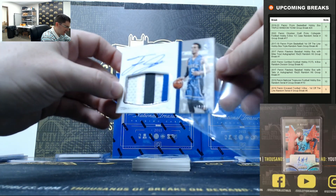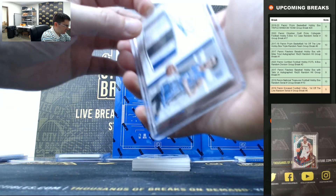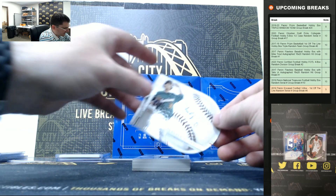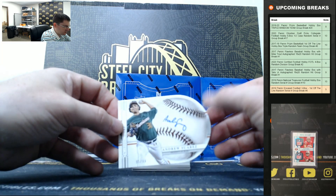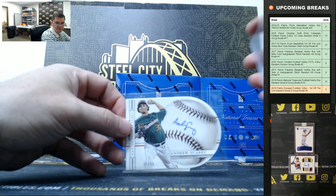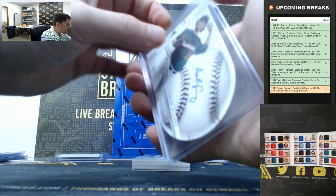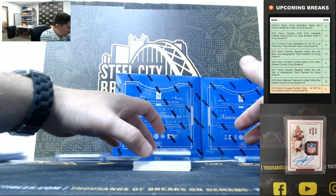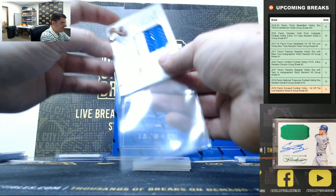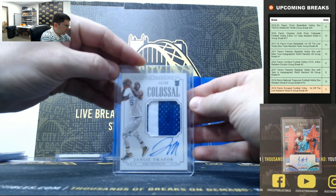Tyus Jones, 42 of 99. This is what we want to see — Devin Booker, the RPA. This is what the Todd Gurley redemption is going to look like, but this is Andrew Sores, 95 of 99, going to 5. Jaleel Okafor, 15 of 99, going to 5.